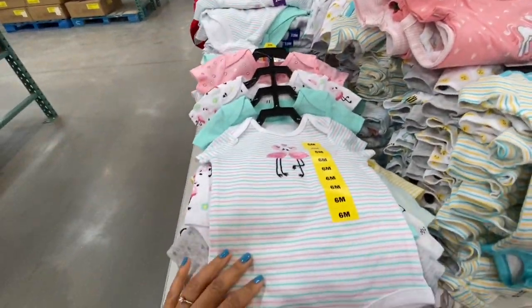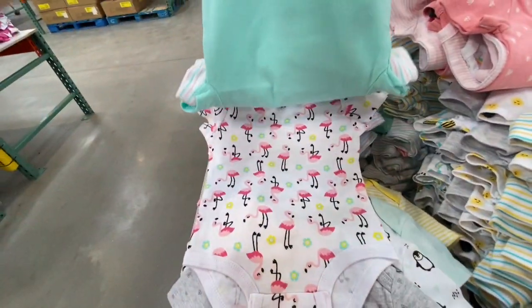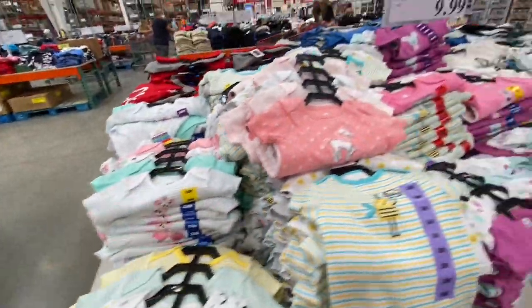Last but not least were the flamingo-print onesies — beautiful. Again, five in a pack for 9.99 in sizes 3 months to 24 months.